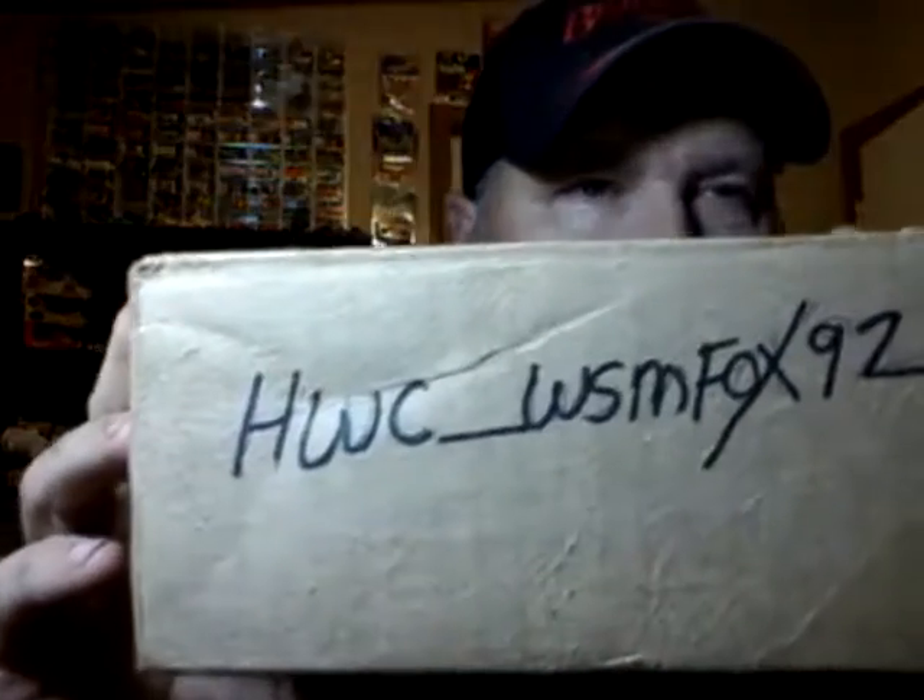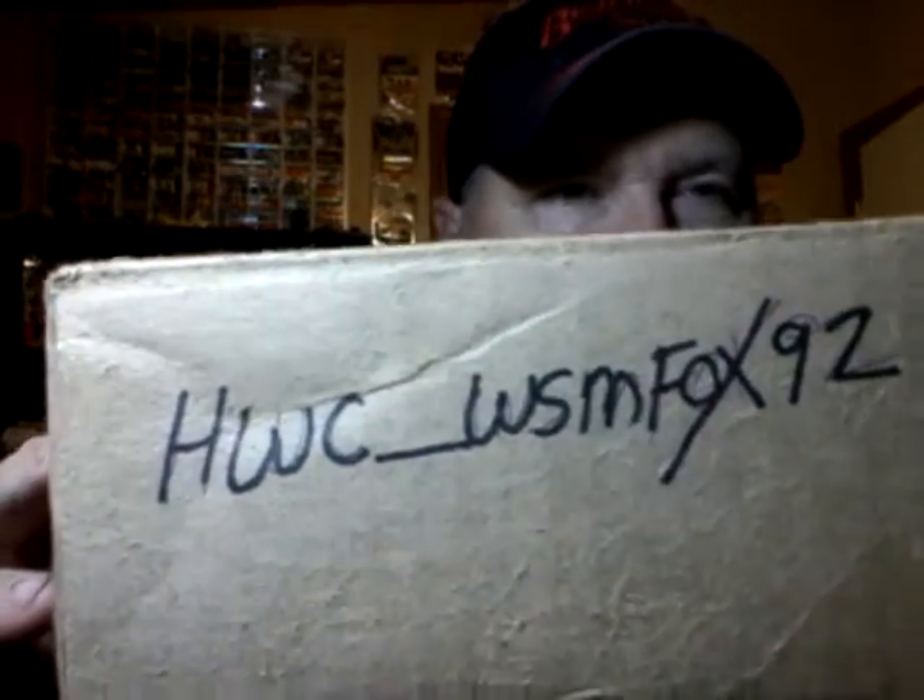Hey, this is Tex, August the 8th. Got a box in the mail. We did a trade, and this is his Instagram site.